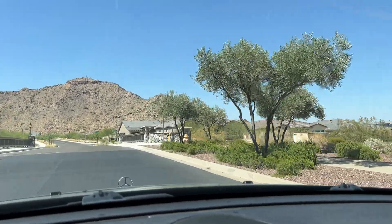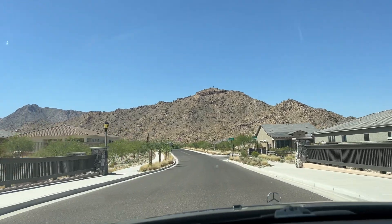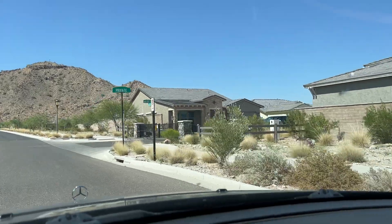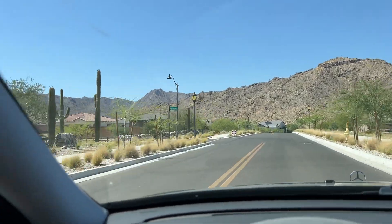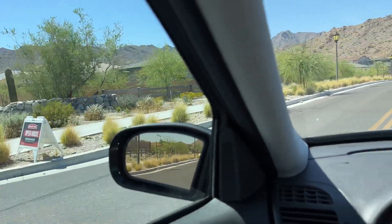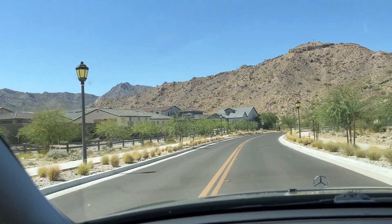There's actually a bridge that goes over into this part and you'd need access — only people that have residency would be able to get into the gated part.